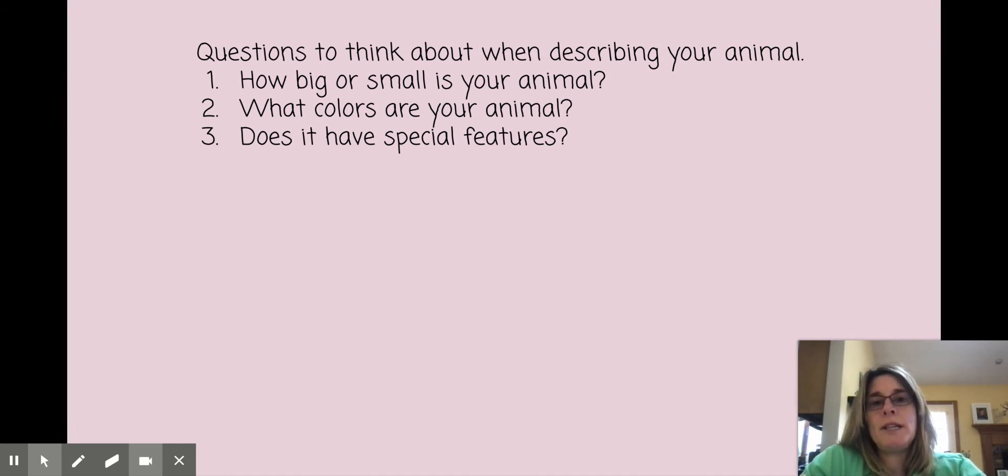These are the questions that we need to think about when describing your animal. One, how big or small is your animal? So when you're describing what your animal looks like you want to talk about the size of it. Two, what colors are your animal? And three, does it have any special features? So things that make your animal special.